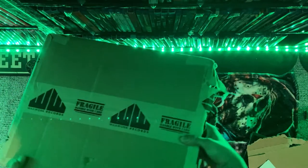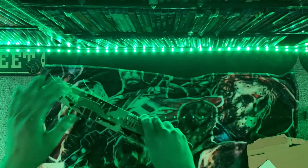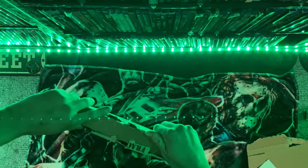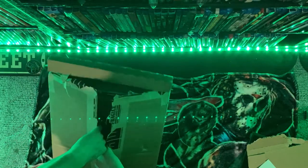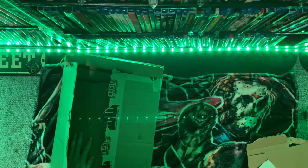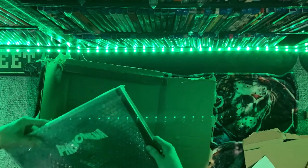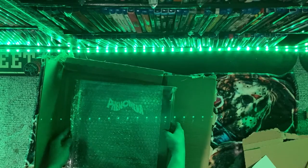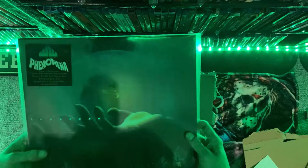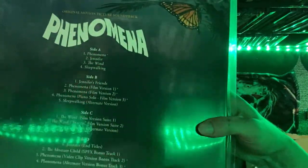Last but not least is Waxwork Records. I had to get a little head start on this one because I had no idea how to open it — didn't want to struggle with it for five minutes. There are only two records here; I ordered three — the Halloween Rob Zombie's Halloween soundtrack is only available for pre-order. So here we've got the Phenomena soundtrack. Beautiful — this one was only $20 on Waxwork's site, and for that price I had to pick it up.